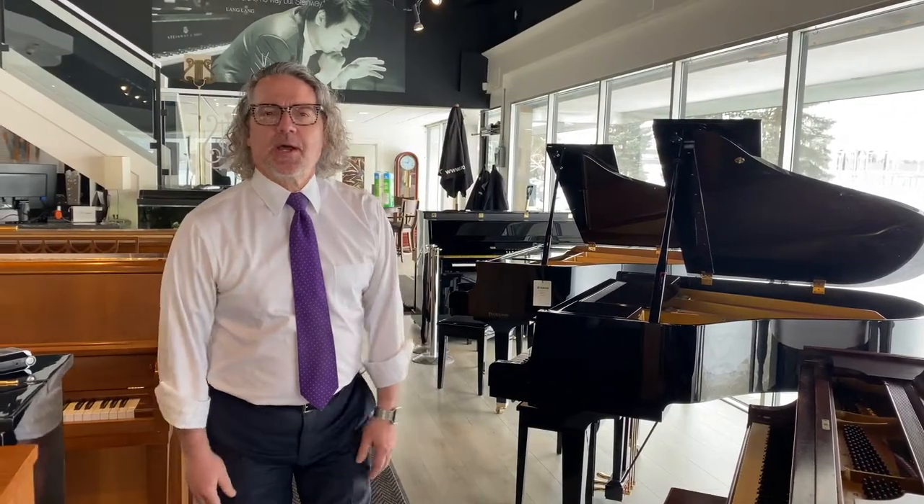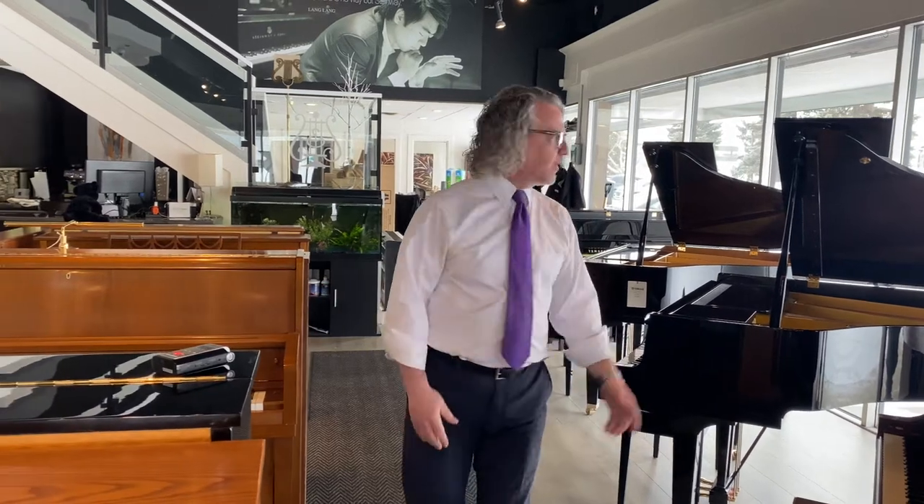Good afternoon, welcome back to Piano Center. We often get this question throughout the week — shoppers come in, we get inquiries on social media: what about used pianos? How do I buy a used piano? In our used piano section at the moment, you can see we've got nine or ten uprights and four or five grand pianos throughout the store. There are dozens more available online on Kijiji and Facebook Marketplace. We wanted to give you some thought points and guidance on how to shop for a used piano, and how we do used pianos here at Piano Center.